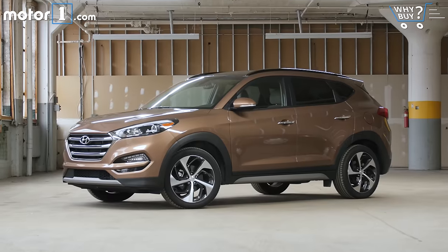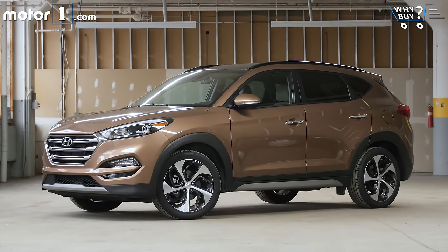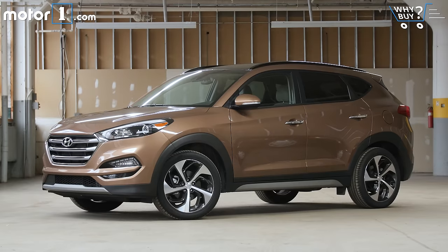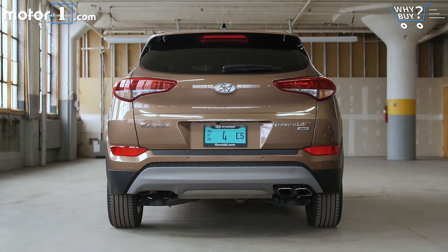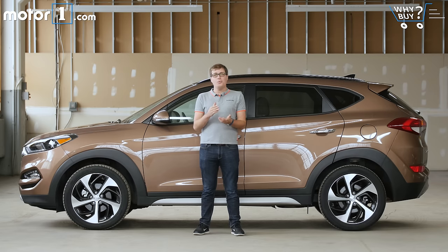How much is it? Base prices run from $23,000 to $32,000, and this fully loaded Limited all-wheel drive model is $35,000. That range lines up pretty much perfectly with other competitive small crossovers. What are the negatives? The compact crossover class is really competitive with a lot of really good entries. The Tucson falls behind because it struggles in two of the most critical objective measures: fuel efficiency and cargo room.